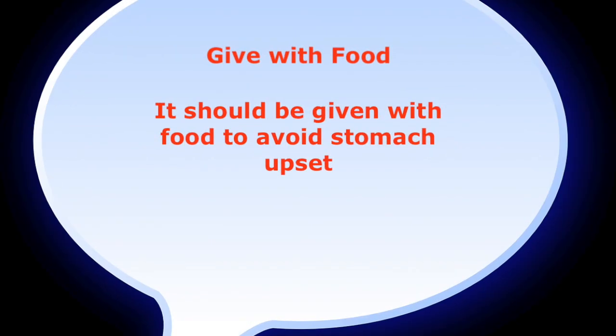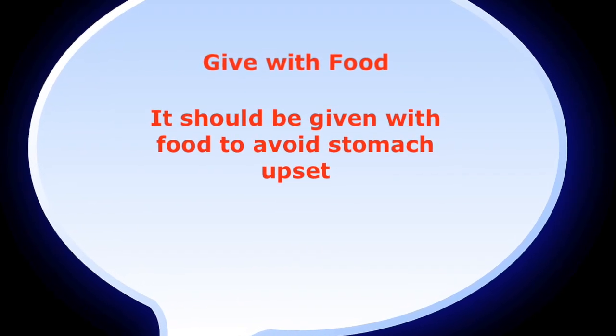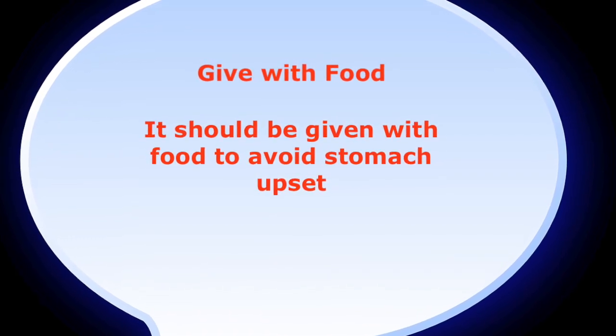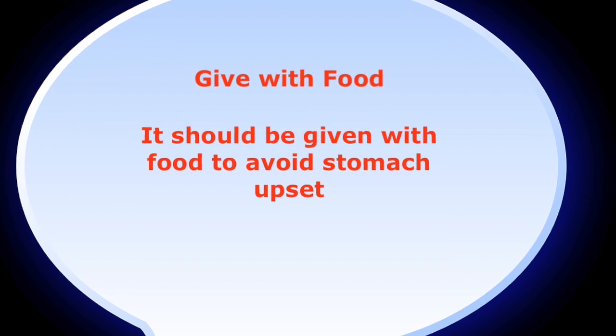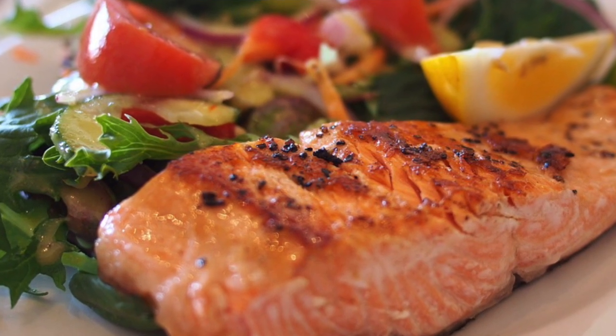Info tip number three: this kind of goes along with the previous tip, and this is one that most people know — take ibuprofen with food. This basically helps to avoid the stomach upset that often happens when you take ibuprofen. Remember to tell your patients that they should take any kind of NSAID with food.